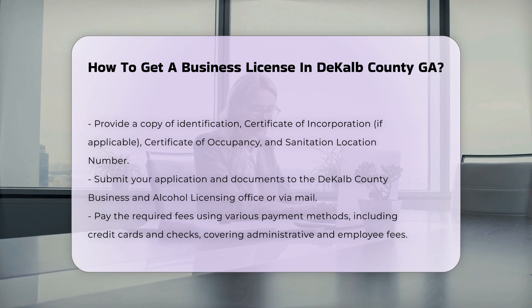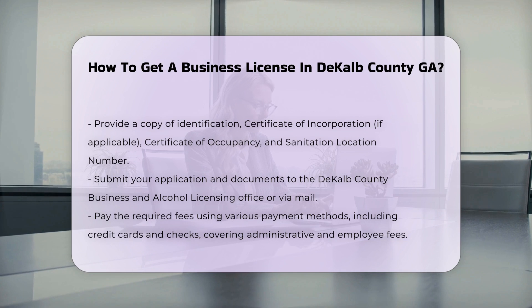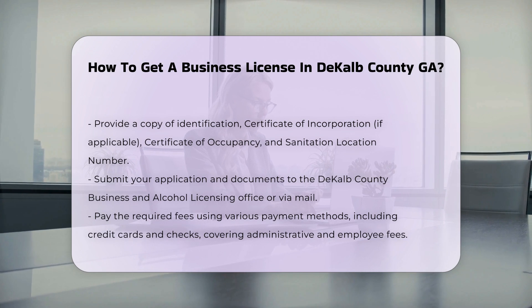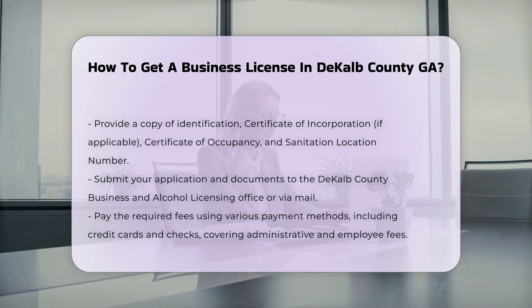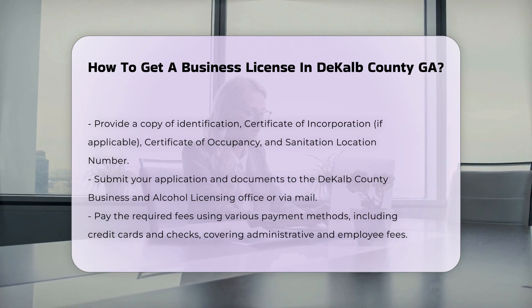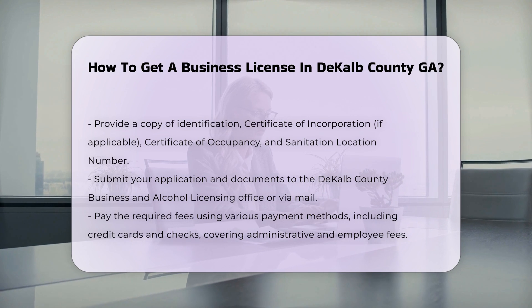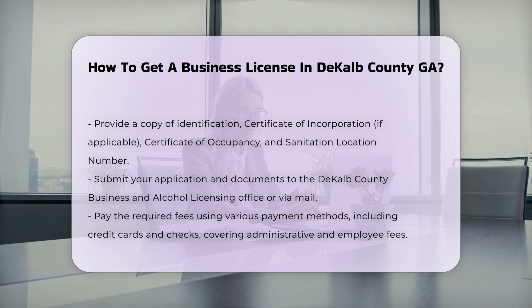Submitting the application. Submit your application and supporting documents to the DeKalb County Business and Alcohol Licensing Office, located at 330 West Ponce de Leon Avenue, second floor, Decatur, GA 30030. You can also mail the application via USPS, FedEx, or UPS. Office hours are Monday through Friday, 8:30 a.m. to 3:00 p.m.